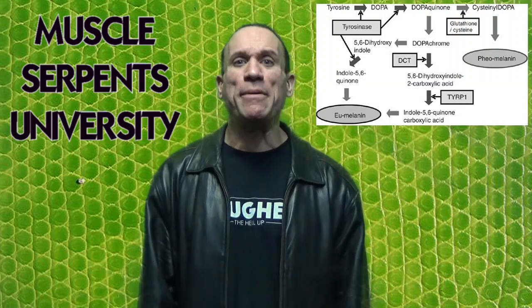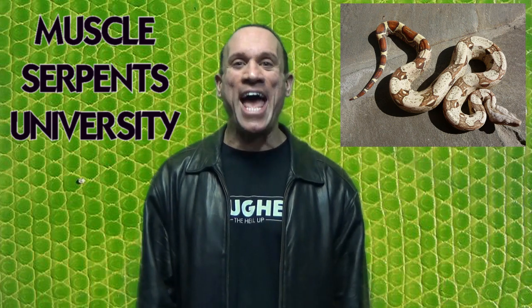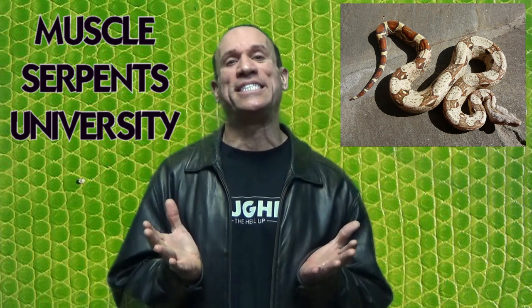Dave Palumbo with Muscle Serpents University, and we're back at Manny Crade's breeding facility, Perfect Predators, to talk about the controversial Caramel Albino, or T-positive boa constrictor. T-positive refers to the enzyme tyrosinase that's necessary to synthesize the black pigment melanin. In a T-positive albino, the tyrosinase enzyme is actually present; however, it can't gain access to the melanophore, which is where the melanin is actually produced. What you get is a much lighter, hypopigmented snake.